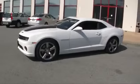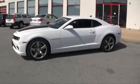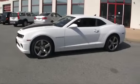Look great this spring driving around the 2010 Camaro SS. Again, it's got some engine work done to it — my understanding is this car is pushing close to 500 horsepower.